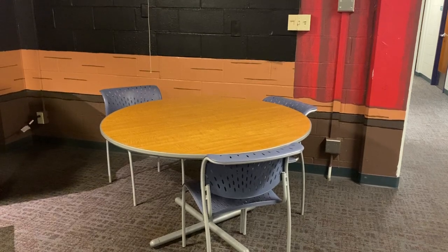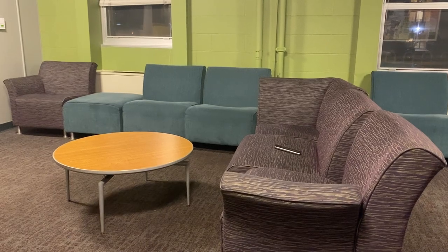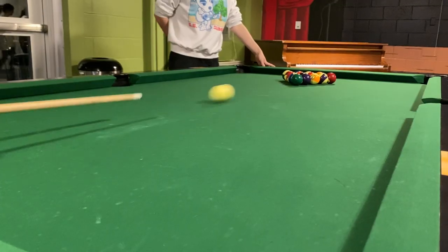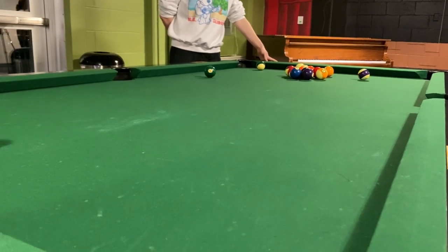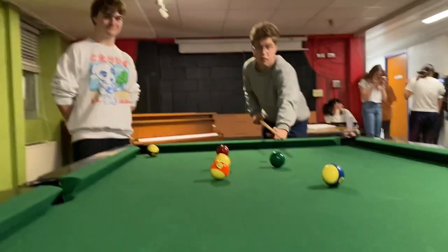Hey, have your residents stopped hanging out as much since the start of the year? Do you have a bunch of empty chairs with no one sitting in them? Well then you should get a pool table. A pool table is an easy way to make your common area more interesting and exciting. And with a game as simple and easy to start like pool, your dorm will be buzzing with activity in no time.